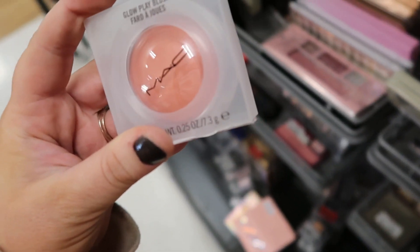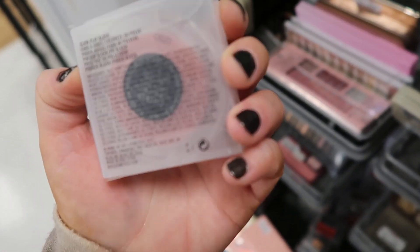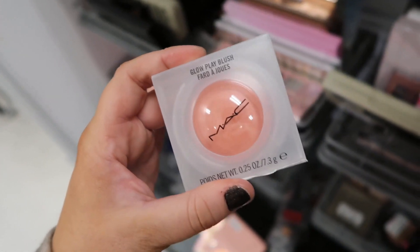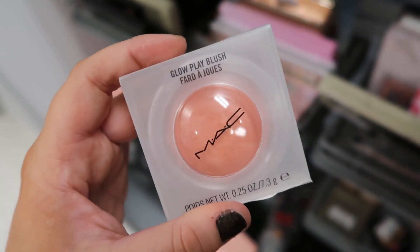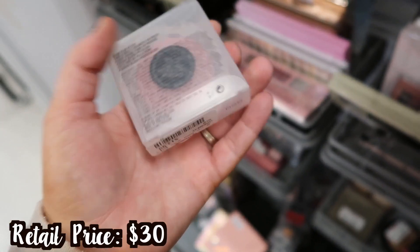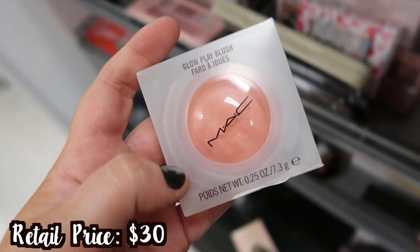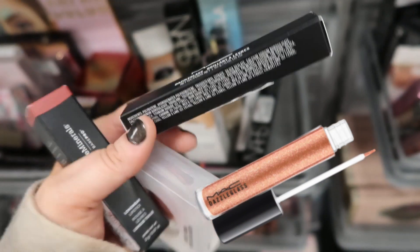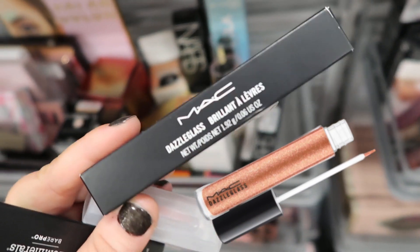This is super exciting — we found the MAC Glow Play Blush in a new shade, Cheer Up. I'm trying to think if this is the one I have — I feel like it is because I have a really light pale pink like this and it's so pretty. I love these cream blushes, they are incredible, and this is going for $12.99. Also seeing this MAC Dazzle Glass in the shade Go for Gold for $5.99.